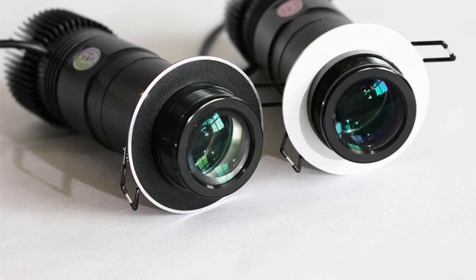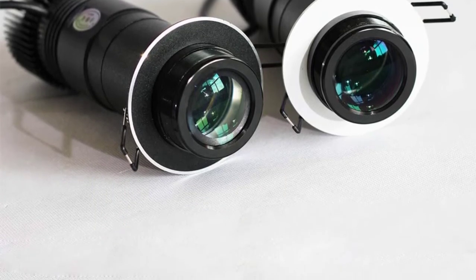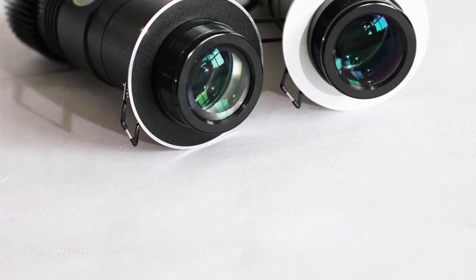During purchase, it comes with a single color gobo. Then you can find the customized gobos separately.